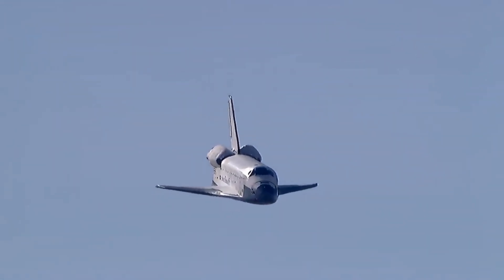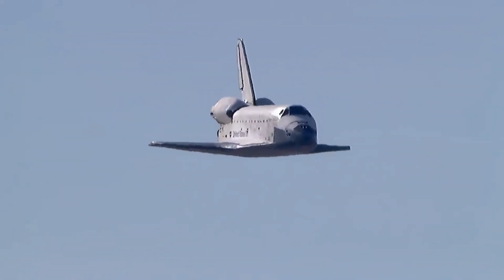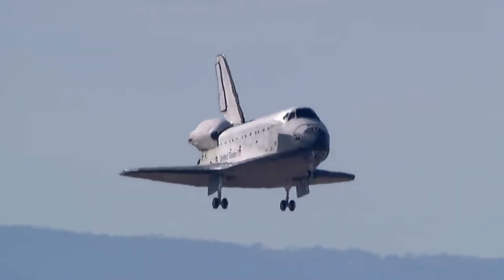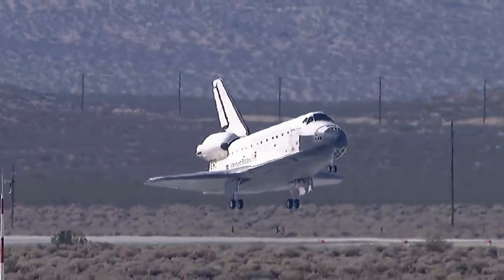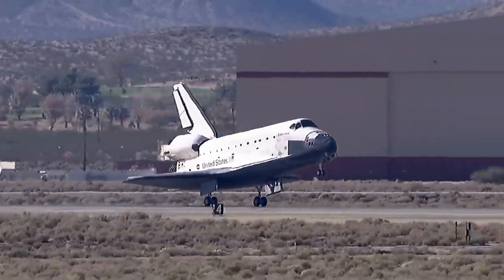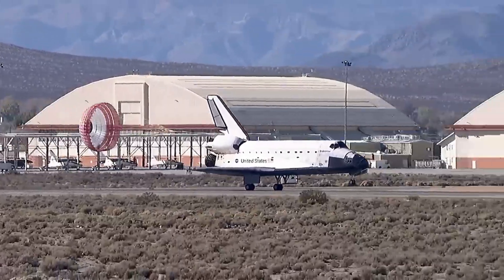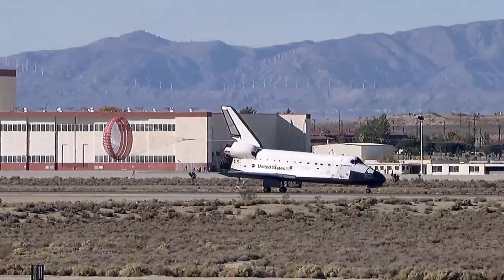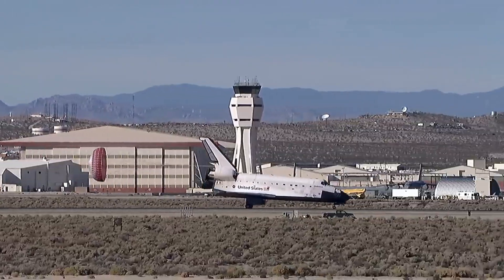Speed 350 miles an hour, altitude 2,000 feet. Landing gear down and locked. Touchdown. Drag chute deployed to help slow Endeavour on the runway. Nose gear touchdown.